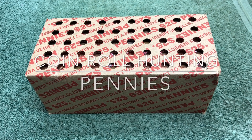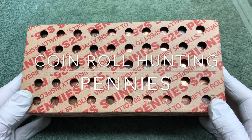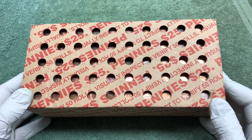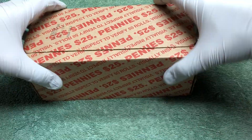Hey YouTube, Stack Attack here with a weekly penny hunt. If you're joining us for the first time, we're looking for old copper coins — wheat pennies, Indian head pennies once in a while. It's a pretty fun hunt and we usually find stuff.